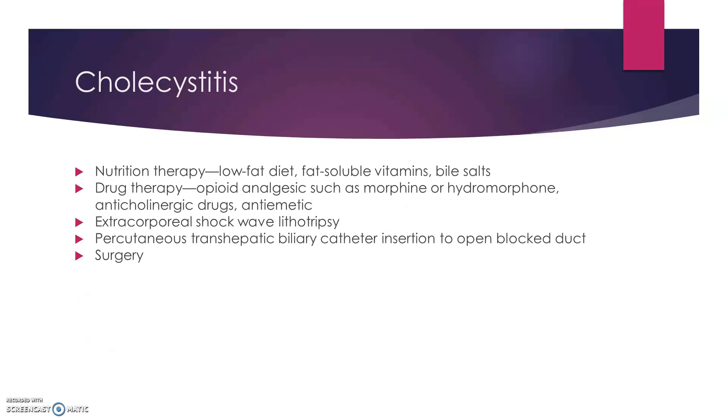Nutritional therapy for this is a low-fat diet, fat-soluble vitamins, and some bile salts to help break down things. Drug therapy might be narcotic in nature just to relieve some of the pain, some anticholinergic drugs, and some antiemetics for vomiting. You can do lithotripsy, which is shock waves going through a water tank to try and break up those stones. Otherwise you can do a percutaneous transhepatic biliary catheter, where you take a small catheter going through the skin to go after it. Otherwise you can do surgery.